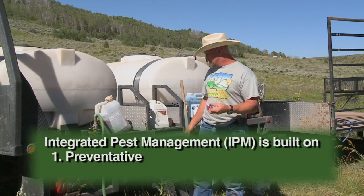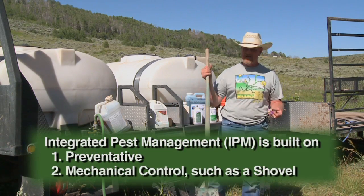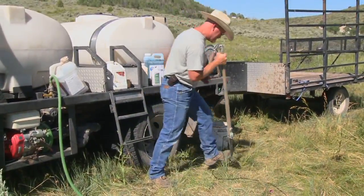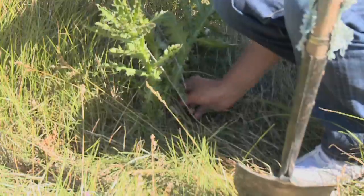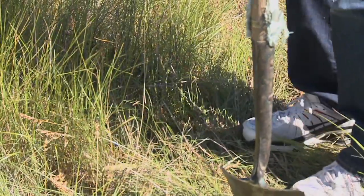Our first line of defense is to keep it healthy. The second would be something as simple as a shovel. If you've got one or two weeds, all you have to do is reach down, pop that root up, pull it out of the ground — you've got the plant and you've minimized your disturbance.